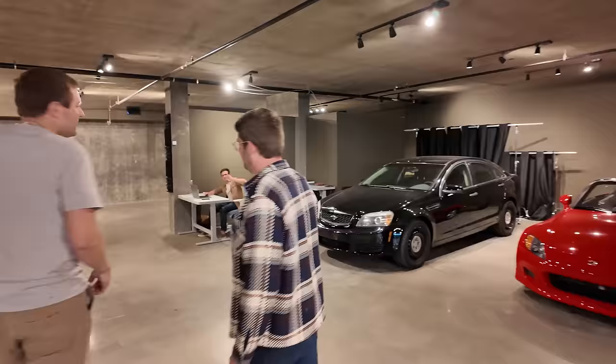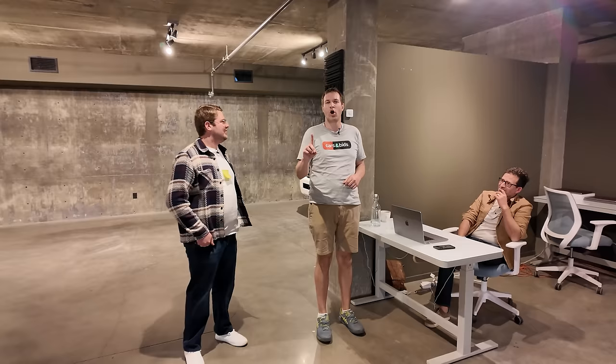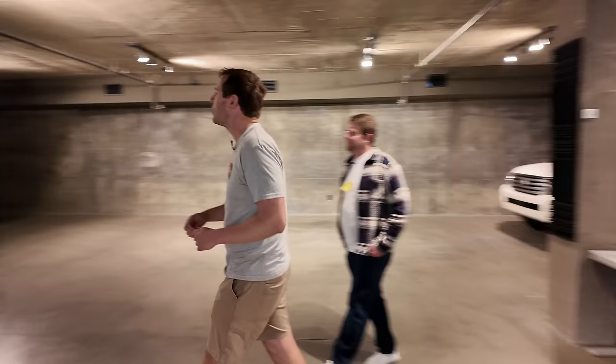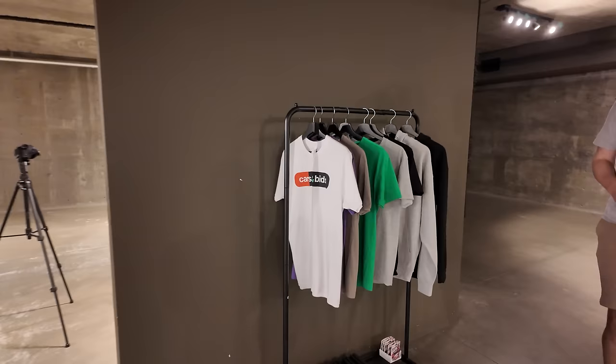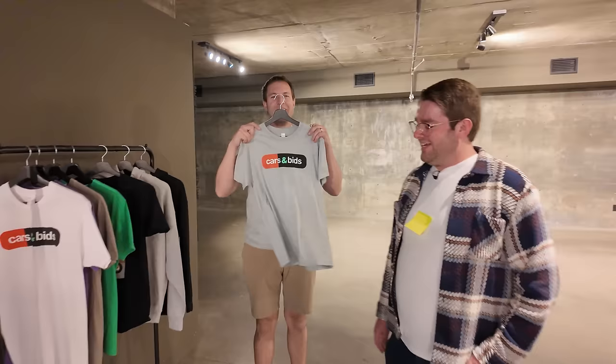Filippo has sequestered himself in a corner to avoid people — successfully, until about 30 seconds ago. He's removed all personal effects from his desk to avoid mockery. Doug presents him with the keys to a Nissan Figaro. Moving on to the Cars and Bids merchandise corner — only six shirts left, stored nearby. The idea is you can grab a Cars and Bids shirt whenever you need one.